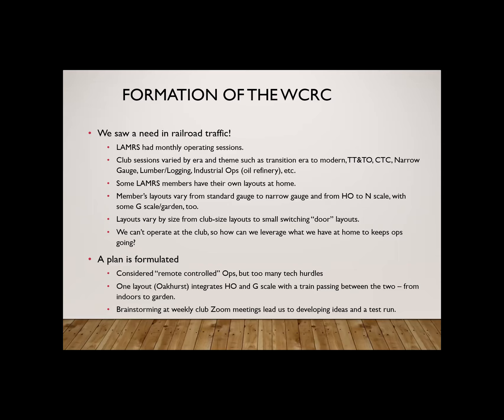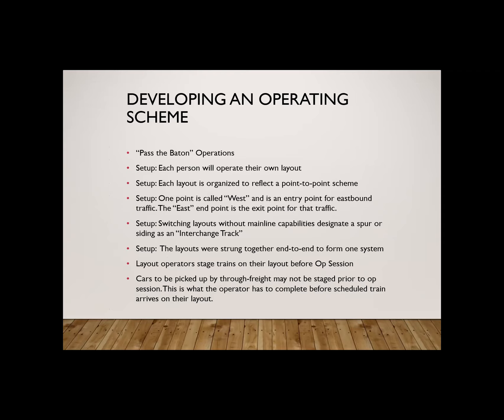The technical level of our members varies a lot, and being able to pull off remote operations without physically being able to go somewhere and help someone set up wasn't really going to be a possibility. But one of our layouts has an operation scheme where an HO train passes into a G scale layout and continues to run. We took that idea, and through a few brainstorming sessions developed our operating scheme — that's where the Western Consolidated Railroad Company came to life. It's a pass-the-baton type of operation that passes from one layout to the next.